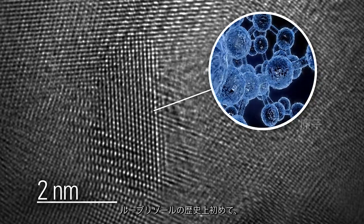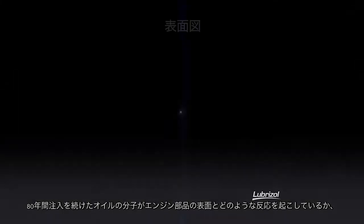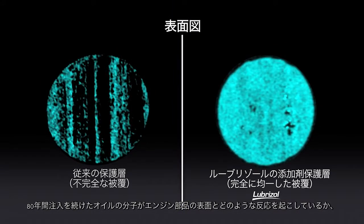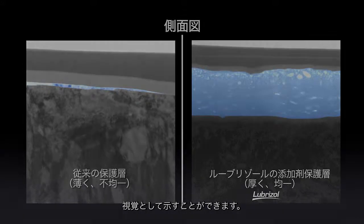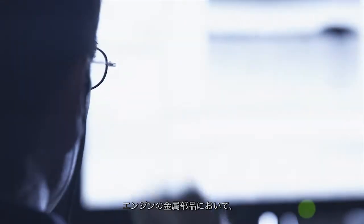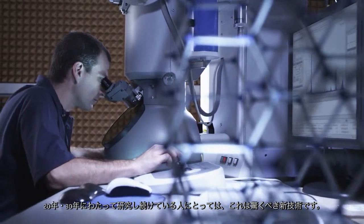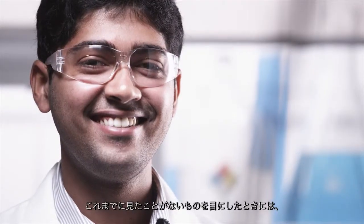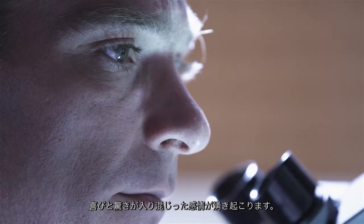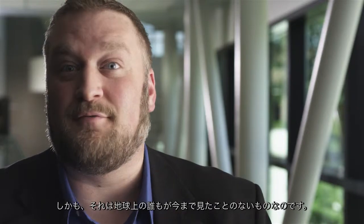For the first time in the history of the company, we're able to physically extract and then directly visualize how the molecules that we've been putting in oils for 80 years react with the surface of engine parts and protect the engine. For somebody who's invested 20 or 30 years of their life into trying to understand how these layers form on metal parts in an engine, a lot of this information is a revelation — a mixture of joy and wonder at seeing something that not only you've never seen before, but perhaps that no one else on Earth has ever seen before.